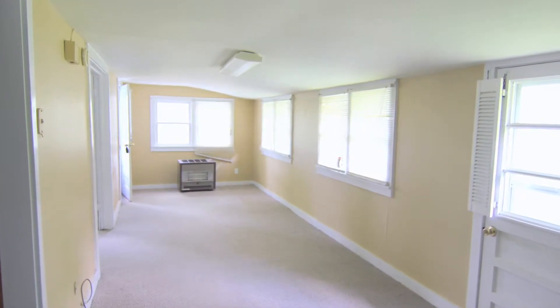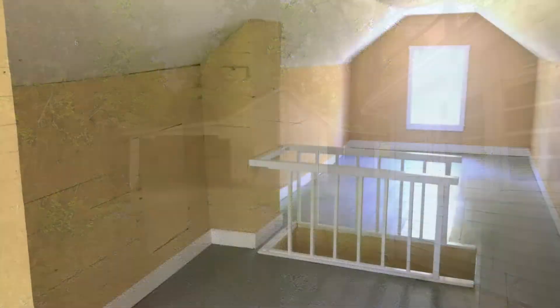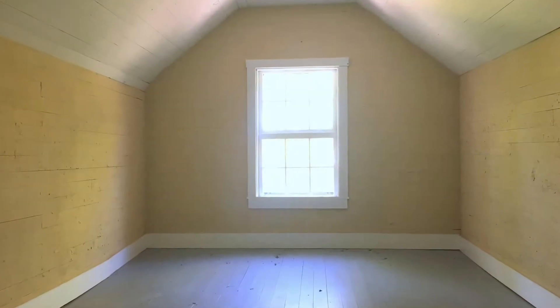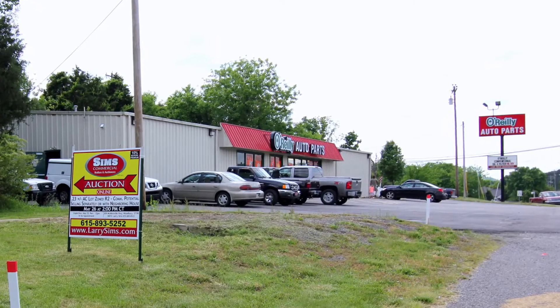The home features a comfortable open layout with eight total rooms and a detached garage. Of particular interest is a 730-square-foot finished attic space. The home is suitable for an owner-occupant or for rental, and is surrounded by many commercial establishments.